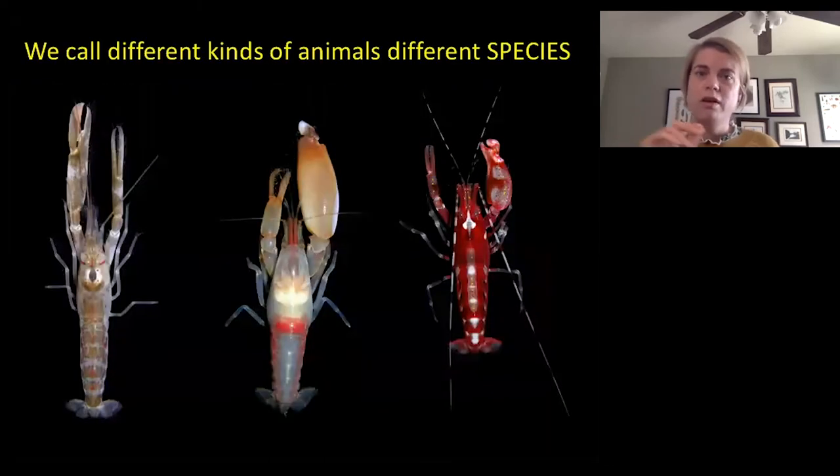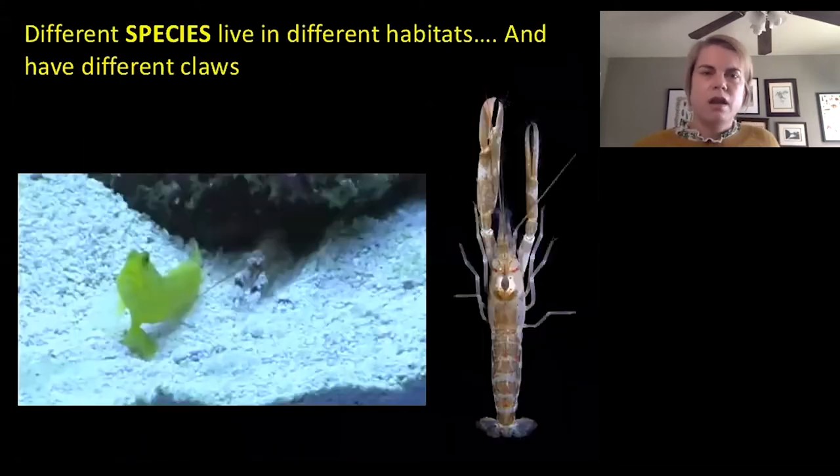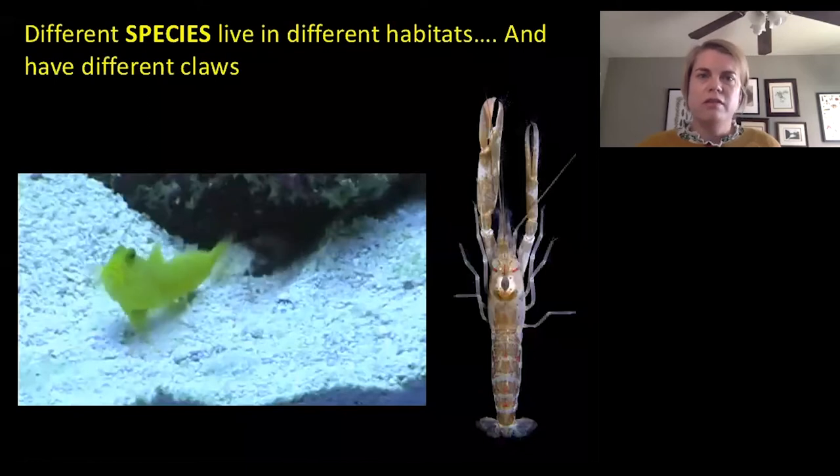The different kinds of shrimp — we call different kinds of animals different species — have very different types of claws, as you can see from this picture, and I'm really interested in why this happens. It turns out that different species live in different habitats and have different claws.